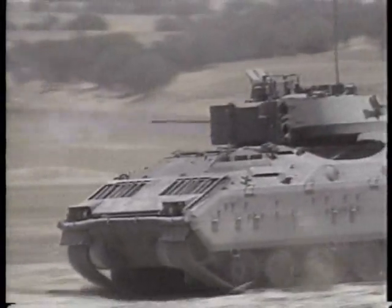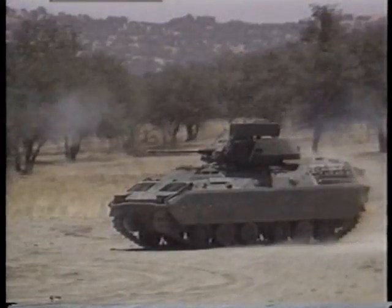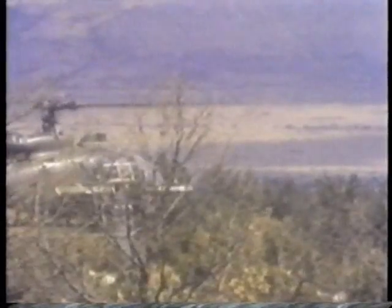The TOW can also be fired from armored vehicles like the M2 Bradley infantry fighting vehicle. In Europe, the counterpart of the TOW is the Euromissile HOT. As in the case of the TOW, it can be fired from both armored vehicles and helicopters.